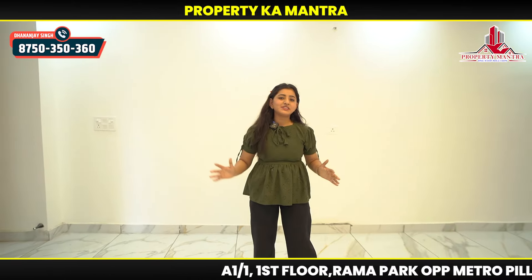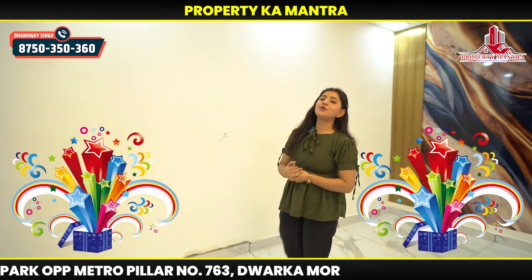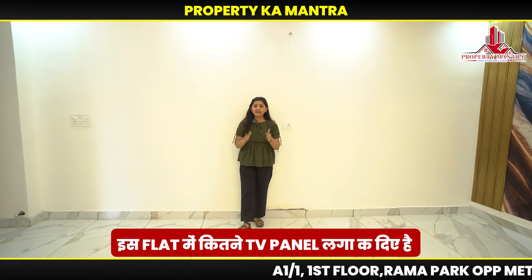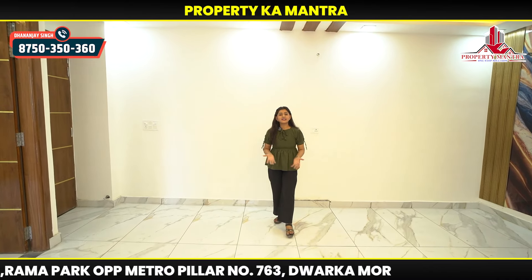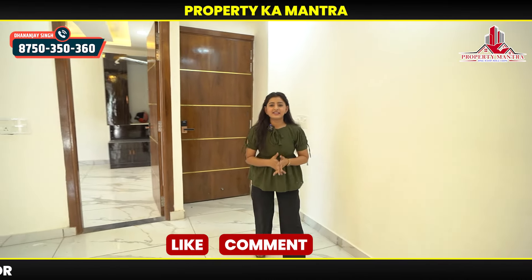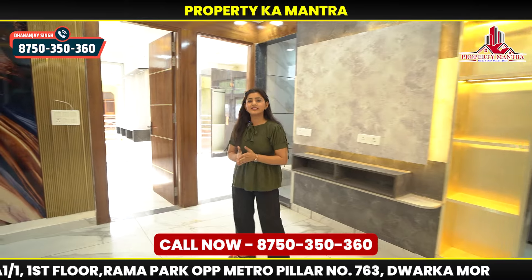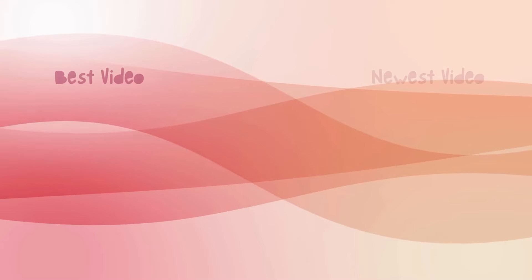So guys, now you have visited the flat. Tell me in the comments how you feel about the flat. I have a surprise gift — tell me how many TV panels we have created in the flat, and whoever comments will receive a surprise gift. If you want to see such videos, please subscribe to our channel. If you like this video, like or comment. If you need more information about price, location, or anything else, you can call us and contact us. We will suggest you the best options. See you in the next video. Bye bye, thank you!